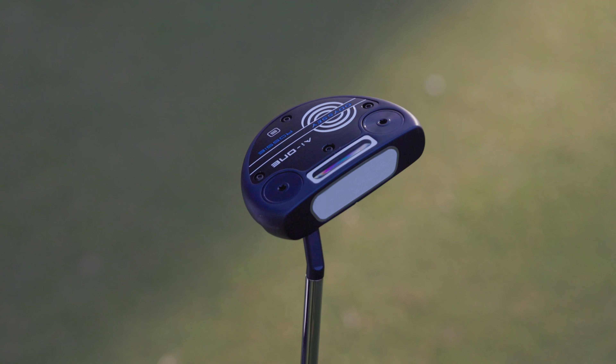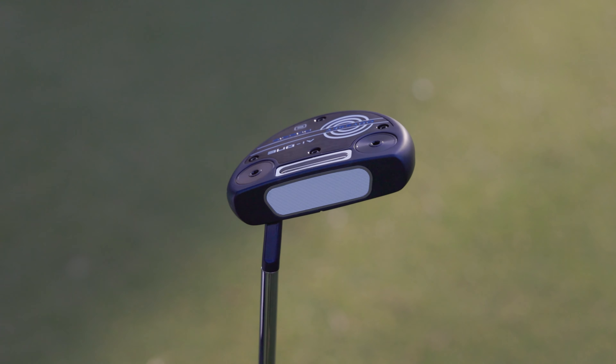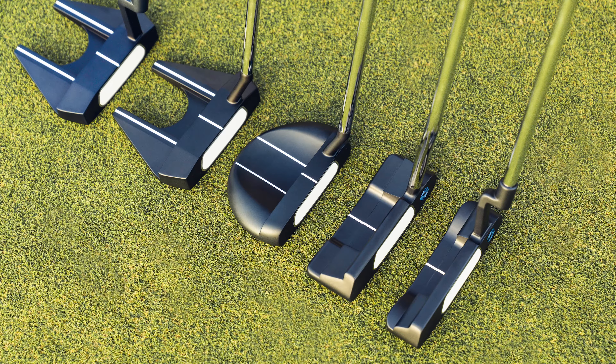To allow for further customisation, the AI1 line will offer 5, 10, 15 and 20g of removable weights, which allows a golfer to dial in their head weight to their exact preference.